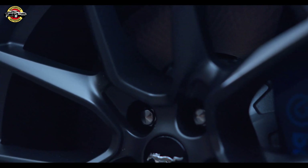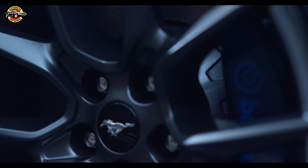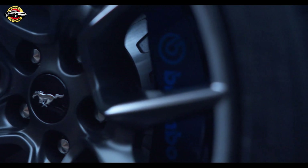Traditional Mustang badges are replaced with a new Mustang Dark Horse logo on the front wheel arches, tailgate, and door sills, while a dark tarnish-anodized version of the famous pony stays on the front.